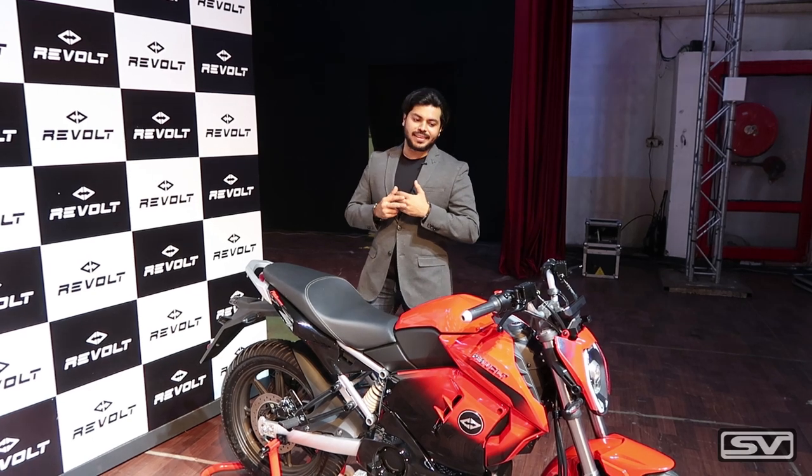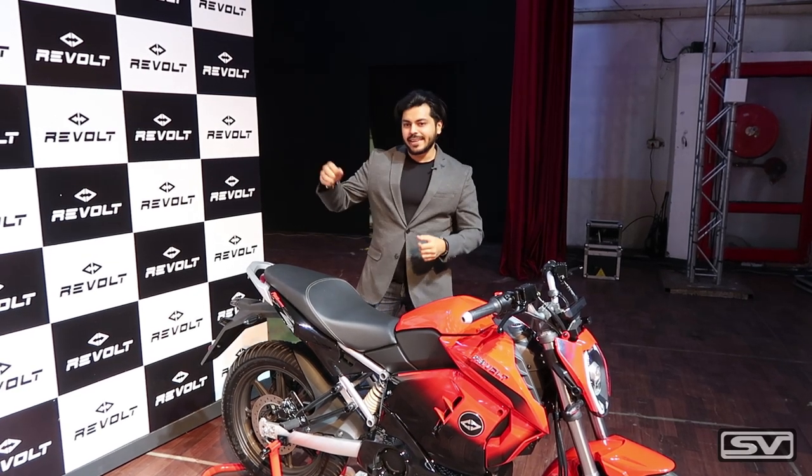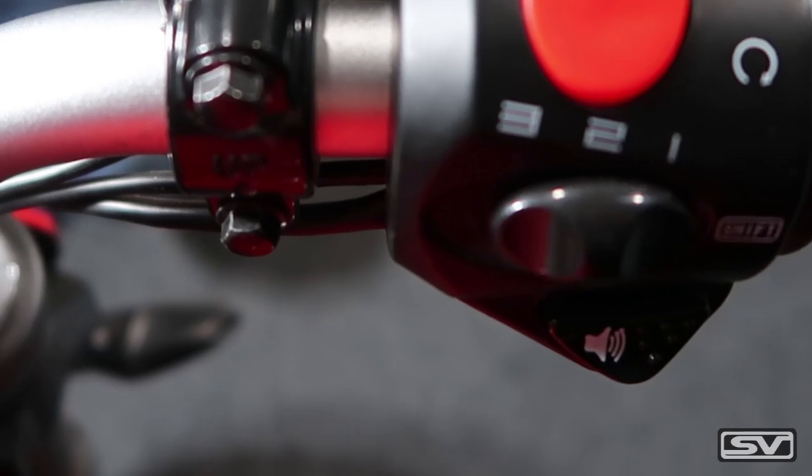At this point you must be wondering — why should I give my new battery and get an old battery? That is because Revolt has announced something unheard of: an unlimited warranty on the battery, which means you do not have to worry about changing any batteries for the lifetime of the motorcycle.